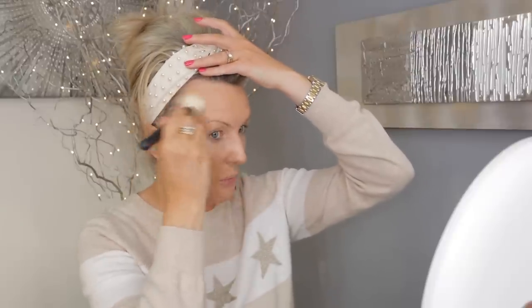For blush, do you remember the Hourglass ambient blushes? I have the Mood Exposure — this was always my favorite because it's like a moody one with all these veins through it. This one looks almost like a highlighter because of the veins. I'm going to use the big compact and we'll see, because when you look at it you think nothing will show up. I used to love this blush.